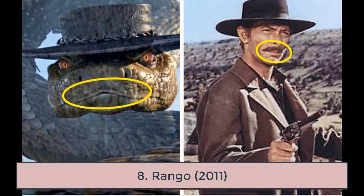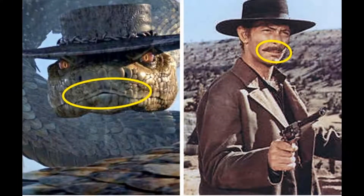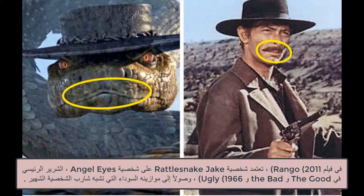8. Rango, 2011. In the movie Rango, the character of Rattlesnake Jake is based on the character Angel Eyes, the main villain in The Good, The Bad, and The Ugly, 1966, right down to his black scales that resemble the character's famous mustache.